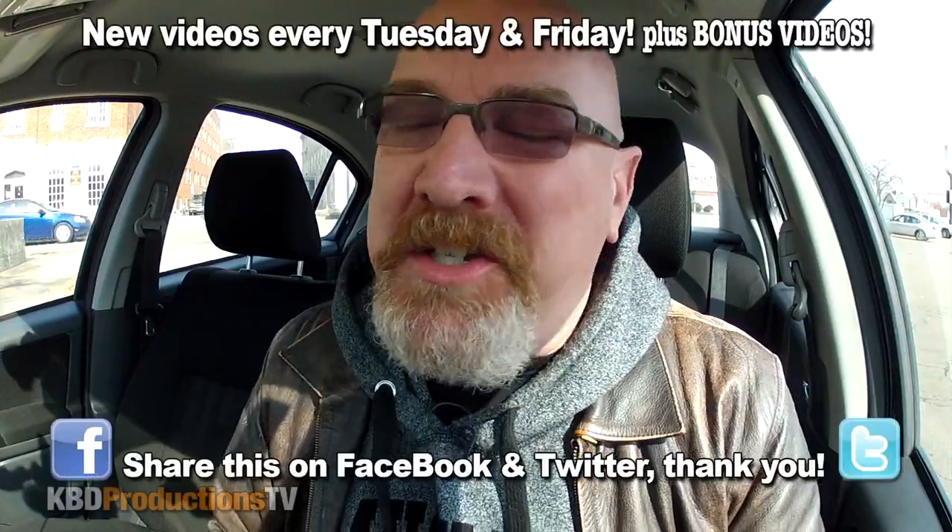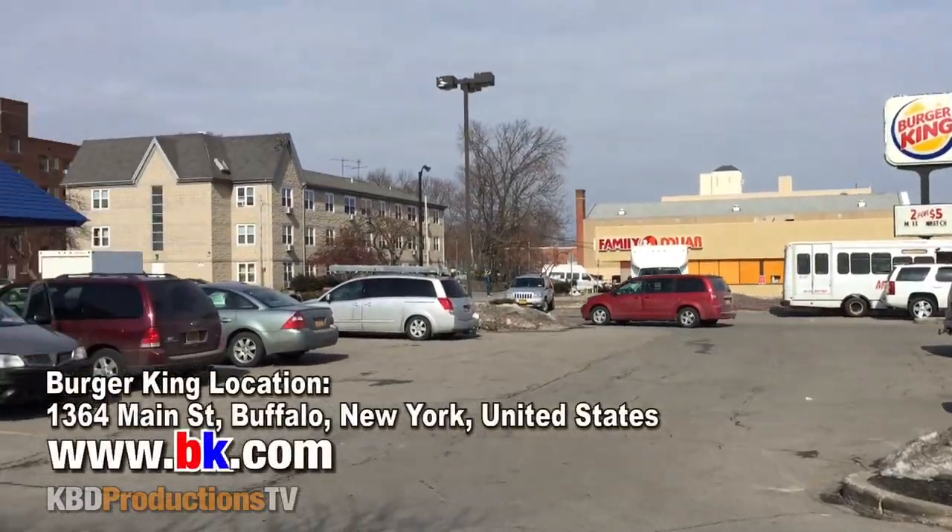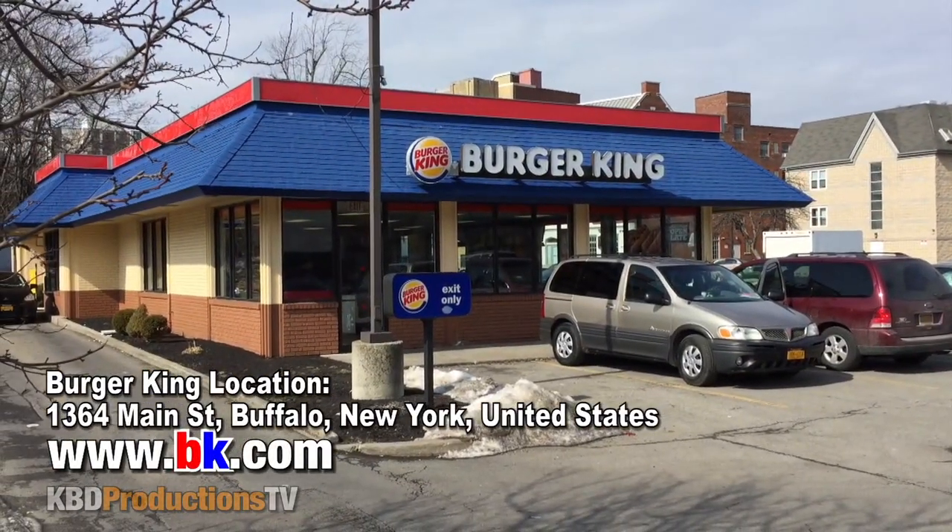Hey YouTubers, it's Ken from KBDProductionsTV. Welcome back to another Kendomic Food Review, just for you. I am in Buffalo, New York, still. Can't believe it, I know. And I am at a Burger King location to try their new grilled dogs. I'll probably only try one — we'll see what one the cashier thinks is the best one. Which one do you like? Have you tried them yet? Let me know in the comments below.